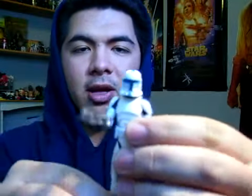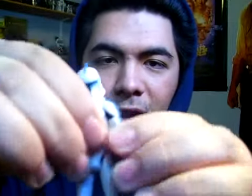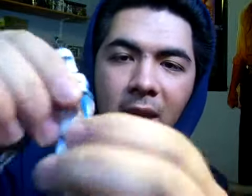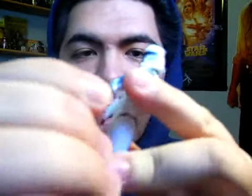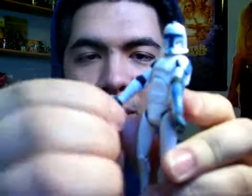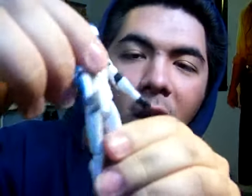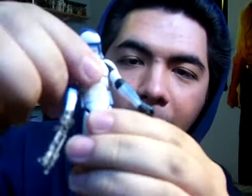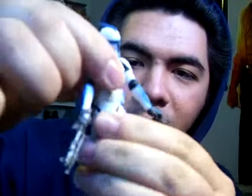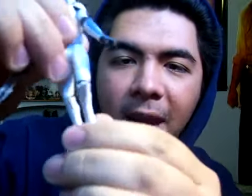Going over the articulation: he does have a ball-jointed neck, ball-hinged shoulders, ball-hinged elbows, and a swivel wrist plus ball-hinged wrist on the left. The right wrist is swivel only. He also has a ball-hinged upper torso, swivel hips, swivel waist, ball-hinged knees, and ball-hinged ankles. Really good articulation.